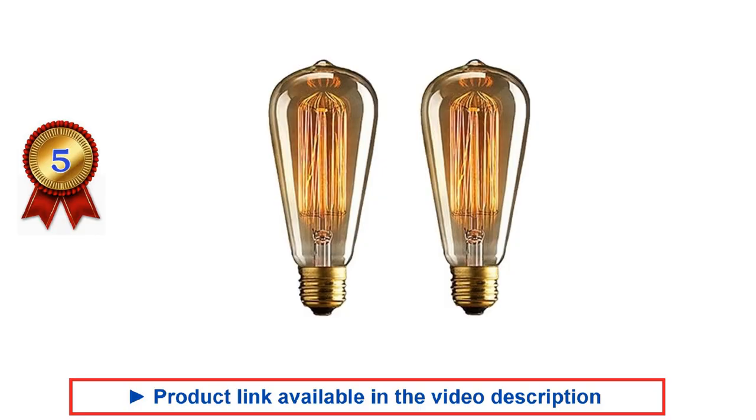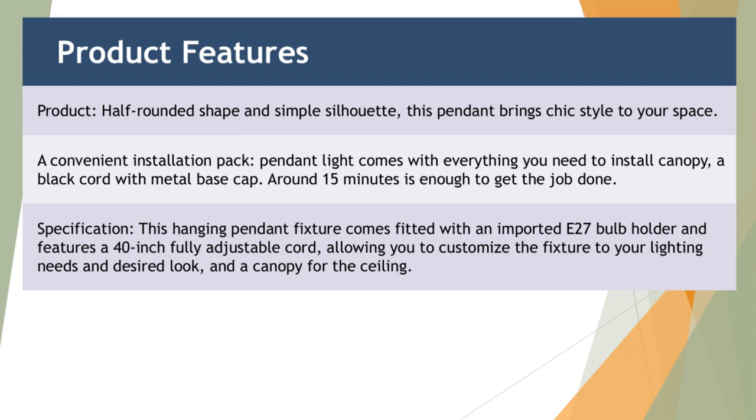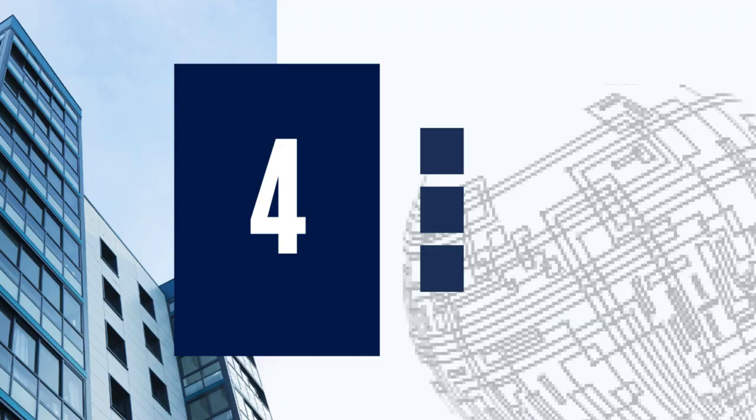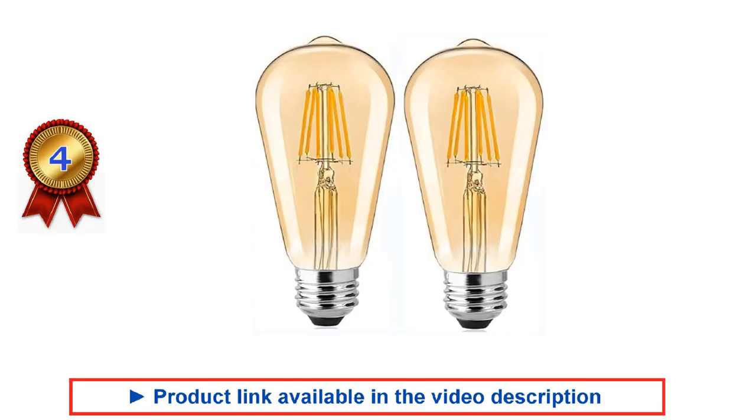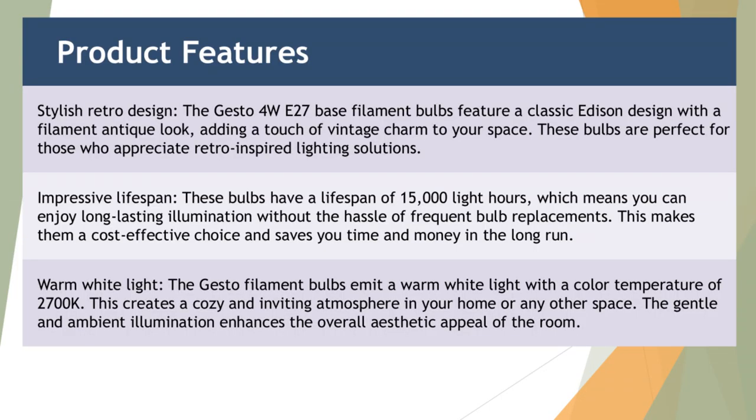Please see the video description for the product links. We've analyzed different Edison bulbs and handpicked these as the best ones based on our evaluation. We've highlighted the key features and benefits of each Edison bulb — hope it helps you to easily compare and choose the one that suits you.